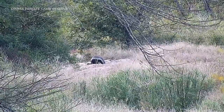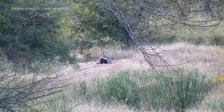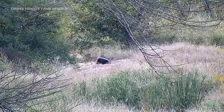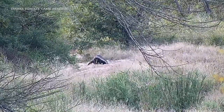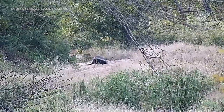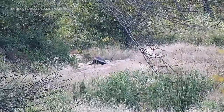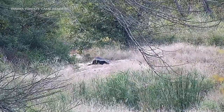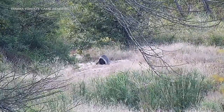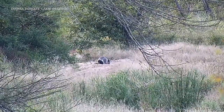Amazing sightings here at the Juma Dam Cam — we have a little ratel, or honey badger. I am super excited because it's not often that we get to see them. This individual is going about his business, looking like he is trying to dig something out of the soil there. That is awesome — with his claws, they are very good diggers — and he's sticking his head in the ground there.